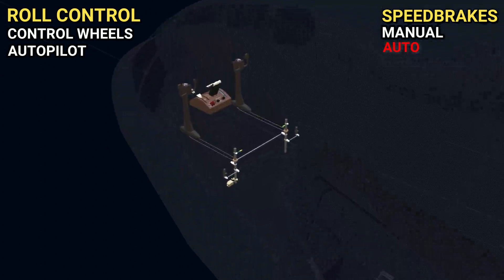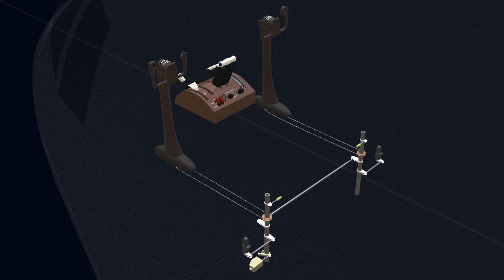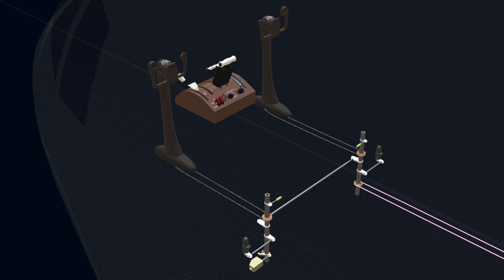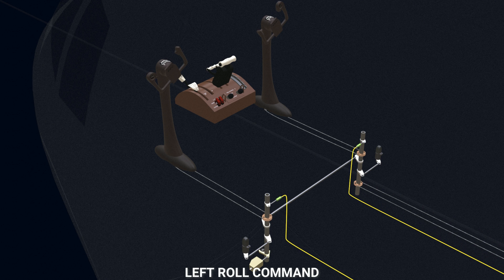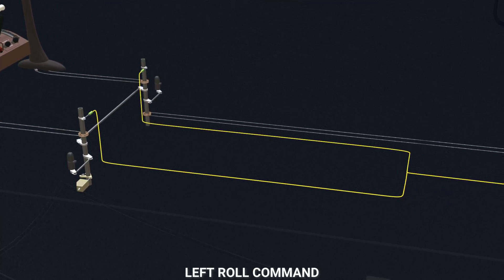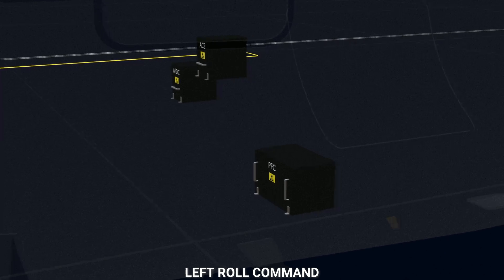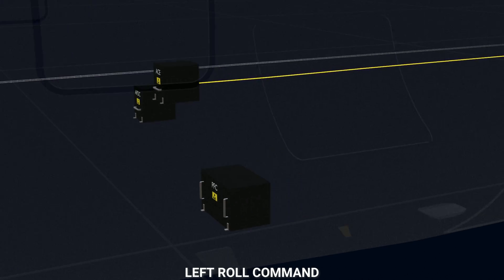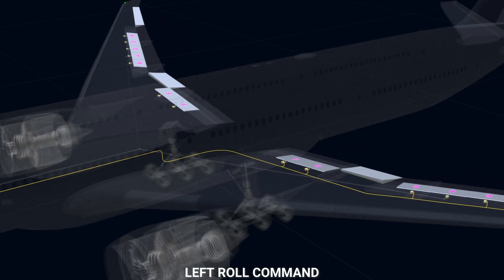Let's start with the control wheels. As we saw in the previous chapter, when the control wheels are rotated to give a roll command, the position transducers send the wheel position signal to the flight computers. The control wheel rotation also sends a mechanical signal through cables. The mechanical signal will directly control number 4 and 11 spoilers. The electrical signal is processed by the actuator control electronics and transferred to the primary flight computer. The PFC informs the ACE to deflect the flapperons and the ailerons, and also informs the ACE to operate the spoilers. The ACE will now electrically open the control valves on the spoiler PCUs.